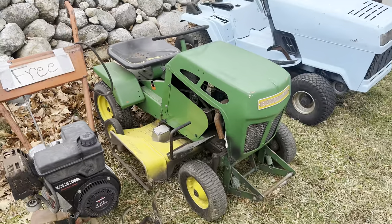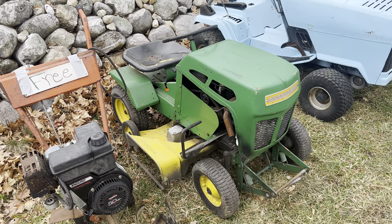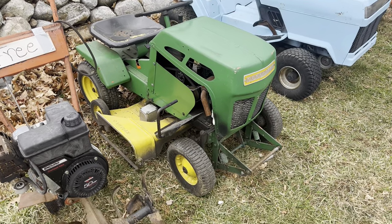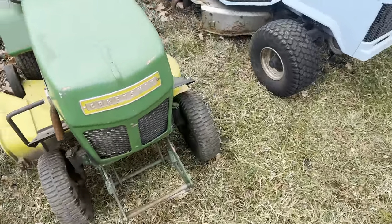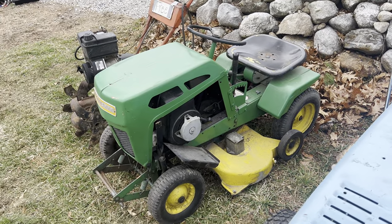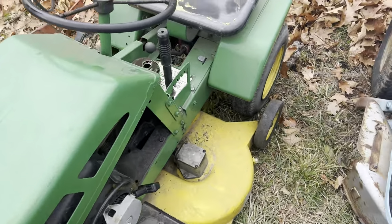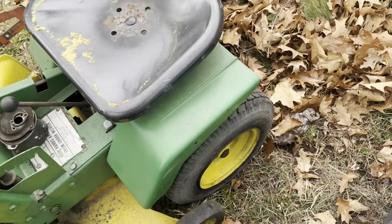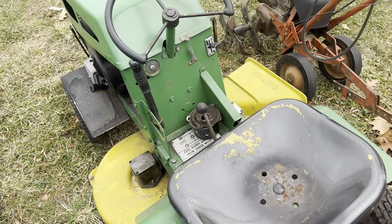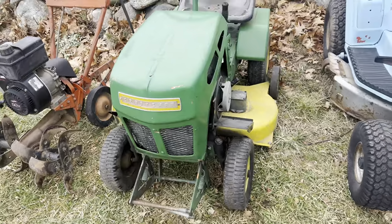Next we have one of these round hood Craftsmen. If anybody watching can tell me anything about these tractors — what model they're supposed to be, what colors they're originally supposed to be, any information at all — please let me know. I've looked it up and I cannot find a single thing, no literature, nothing. It's very obscure, but it's a really cool little mini mower. I tried to get it running last night, cleaned the carburetor like six times and couldn't get it running.